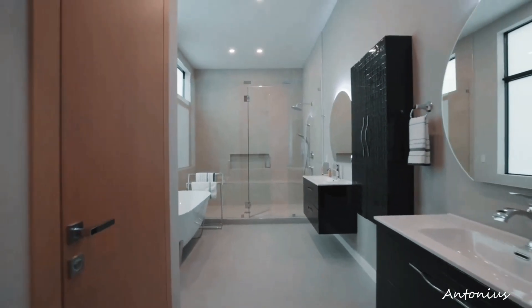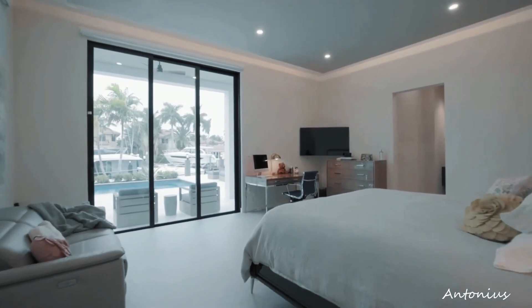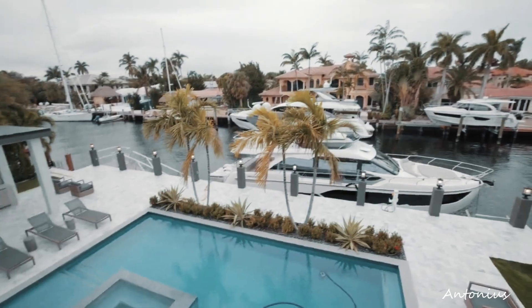Bedrooms and private spaces are showcased as havens of comfort, featuring lavish amenities, panoramic views, and a design that prioritizes relaxation.